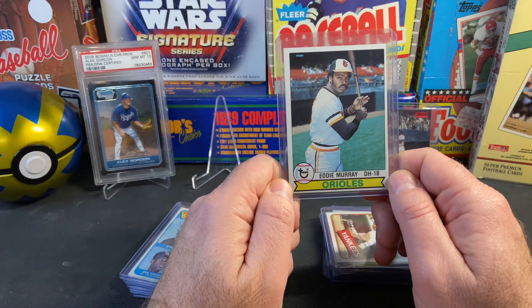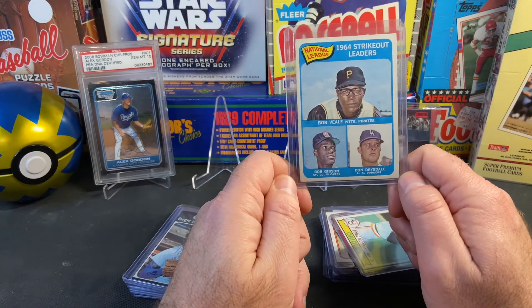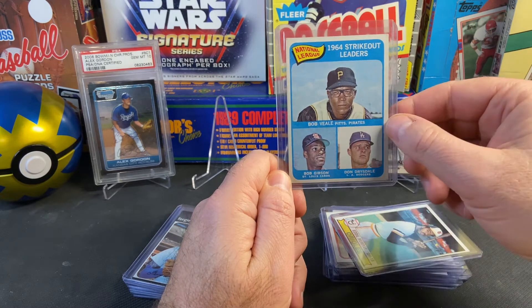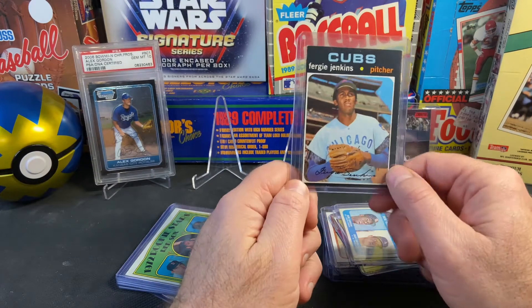Nice Reggie Jackson — nothing too special, but you know, Reggie Jackson. Here's an Eddie Murray second-year card for a few bucks. A lot of firepower on this one — Bob Gibson and Don Drysdale — this is a 1965 Topps showing the '64 strikeout leaders.